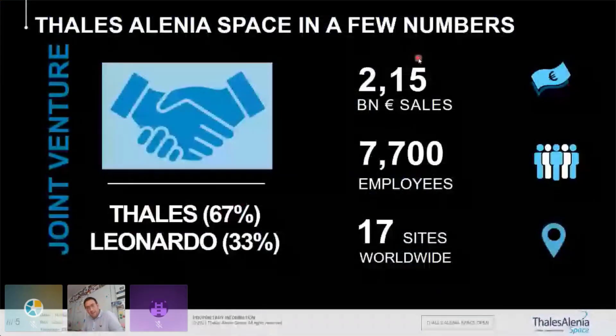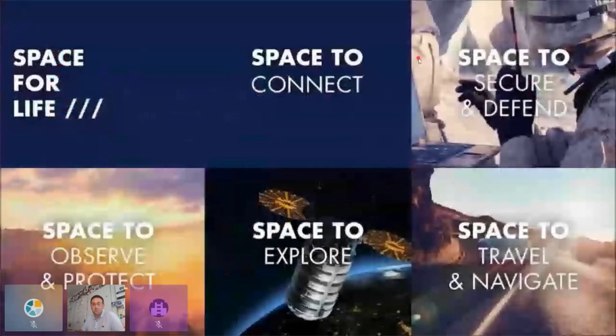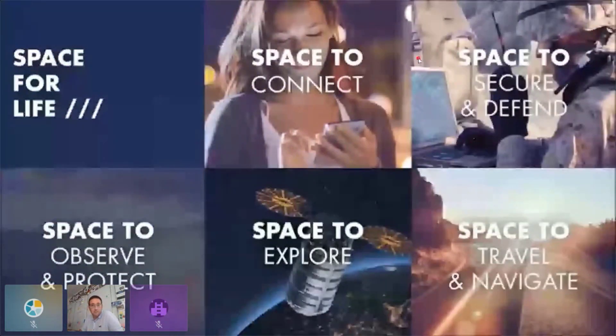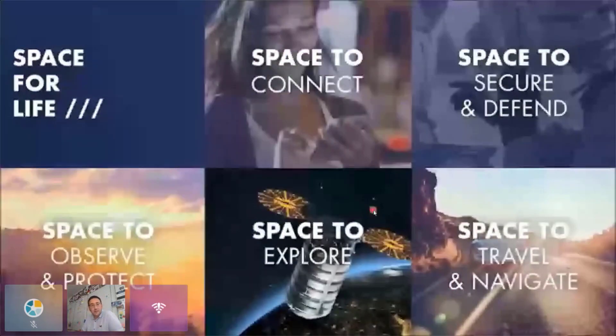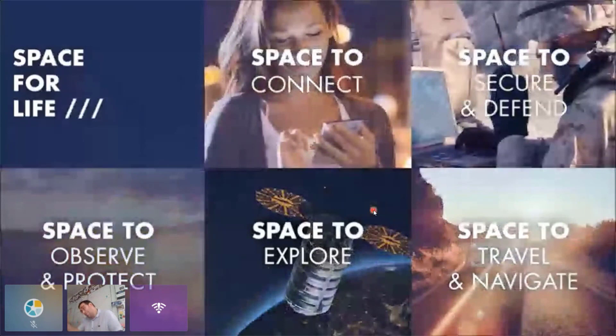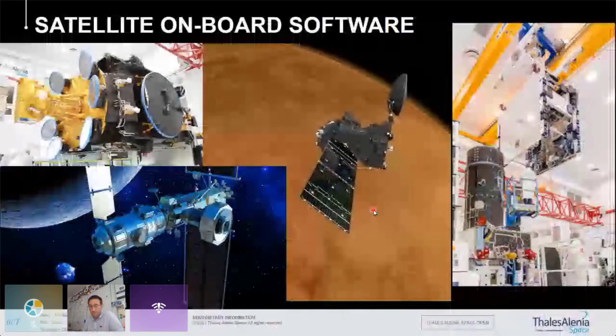Thales Alenia Space is a joint venture between Thales and its Italian counterpart Leonardo. We are mainly part of Thales, which is why we're able to share engineering solutions with the rest of the Thales Group. We essentially build space systems — satellites for telecommunication, defense, observation, and navigation such as GNSS or Galileo — and also systems that go beyond Earth, around Mars and the Moon, including the Gateway project for the Artemis program.